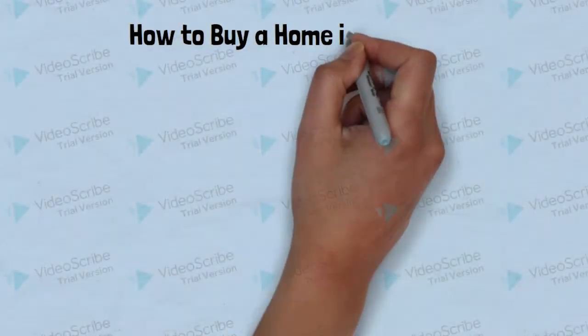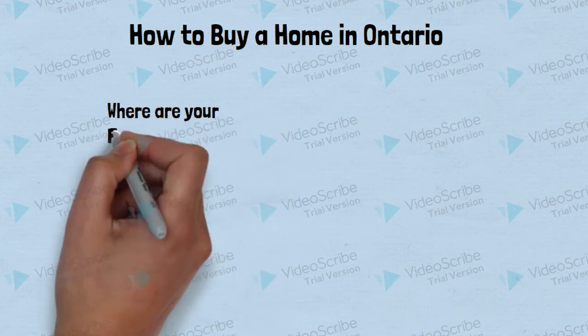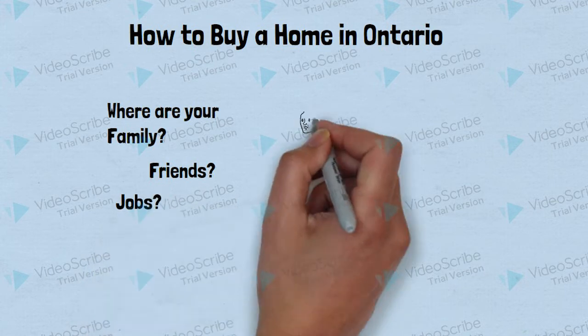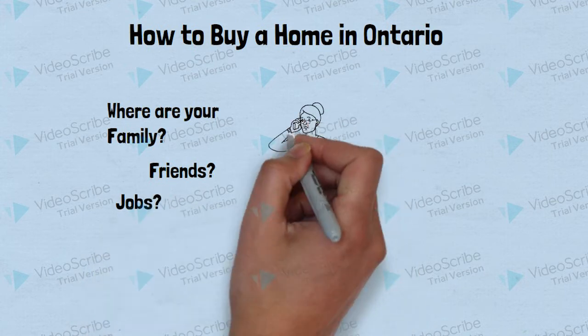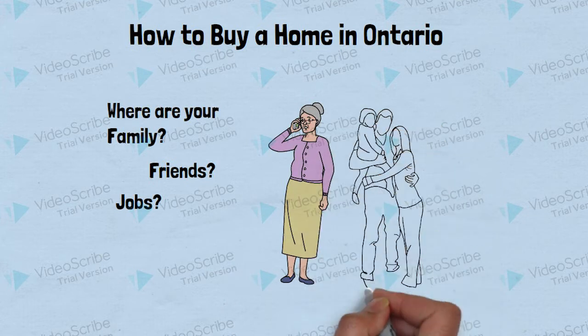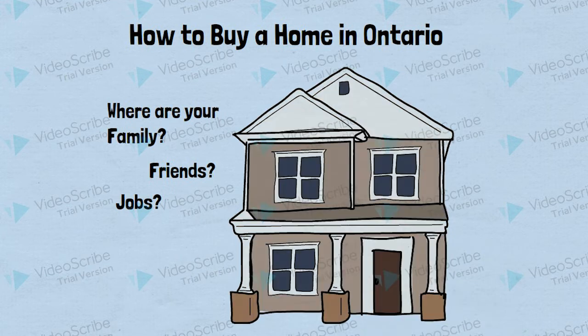So, you want to buy a home in Ontario. Cool. But it's not really as easy as 'get out of Toronto.' Where is most of your family? Where are your friends? Where are the jobs? Do you have relatives that may need your help in the future, or relatives that could help you? Give the romantic notion of a small, faraway town a rest, perhaps, and think about these real things. I want this video to be more technical and less personal, so I'll leave it at that — I trust you know where and why you want to buy a home.